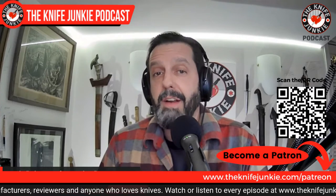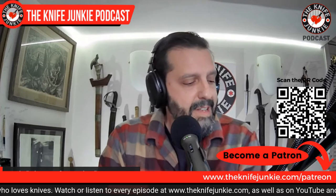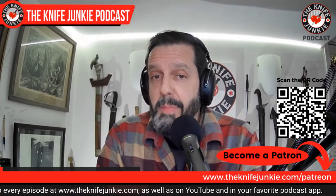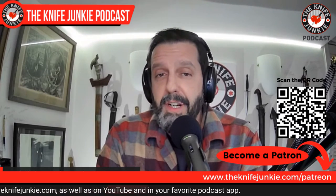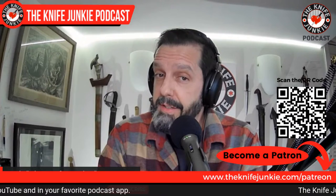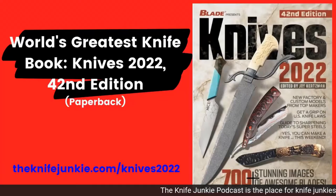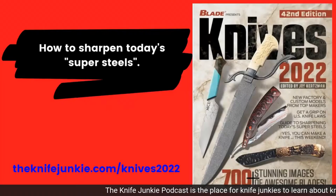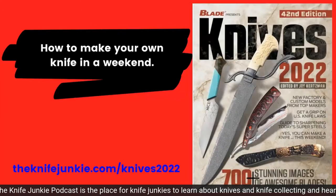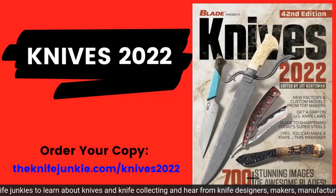You can also listen to us on all your favorite podcast apps. If you think what we do here is valuable and want to help support the show, go to thenifejunkie.com/Patreon. Now in its 42nd edition, Knives 2022 is the annual showcase of the most remarkable custom and factory manufactured knives in one remarkable collection. Get your copy today at thenifejunkie.com/knives2022.